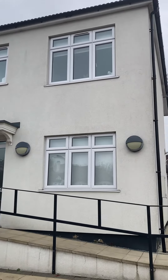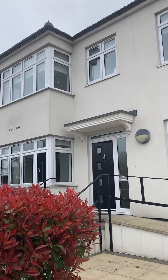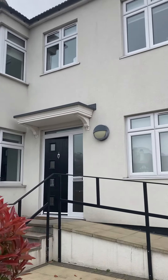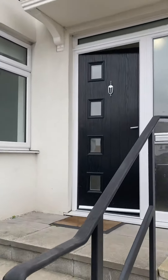Good afternoon, it's Brooke from GBP Estates. We're just at this property in Abs Cross Lane in Hornchurch. It's made up of nine rooms in total, and I'm just about to show you around.